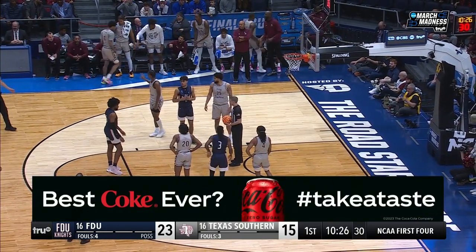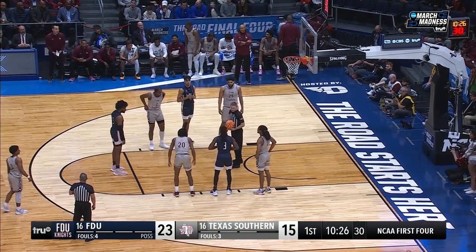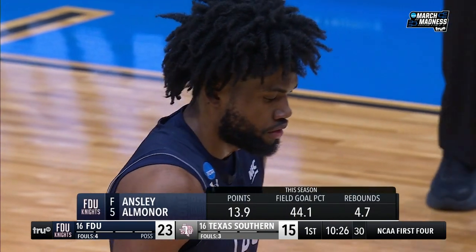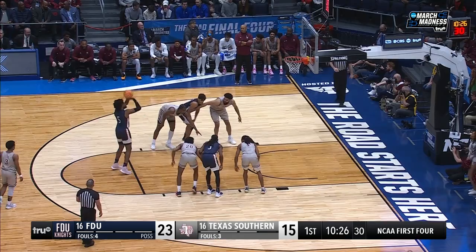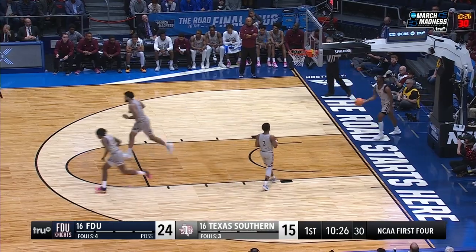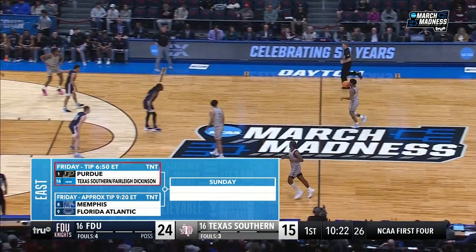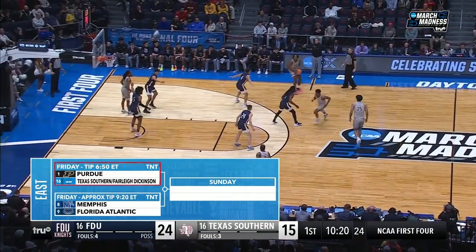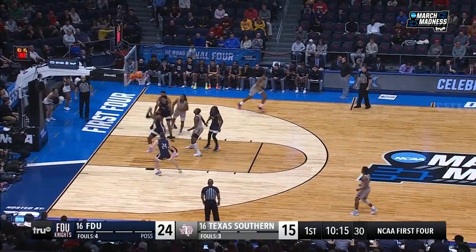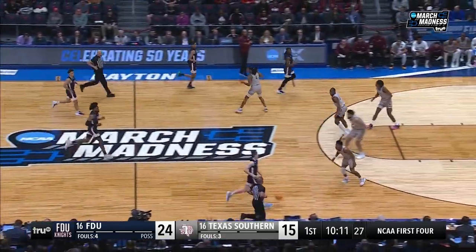Going back to that Johnny Jones interview — it'll be interesting to see if this game is close in the last five minutes, because you're talking about a coach in Johnny Jones that's been here before. This is his third First Four. He's taken LSU to the tournament, North Texas. He has a solid record. The winner plays Purdue. And this is Coach Anderson's first go-around. So we'll see if experience matters even on the sidelines.